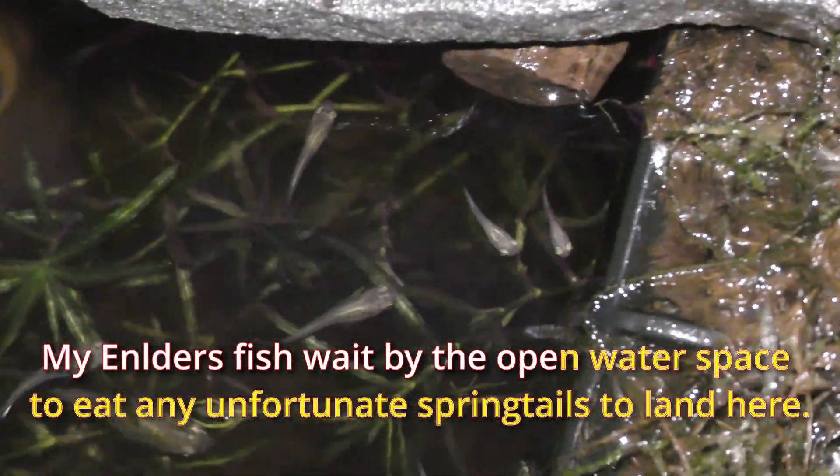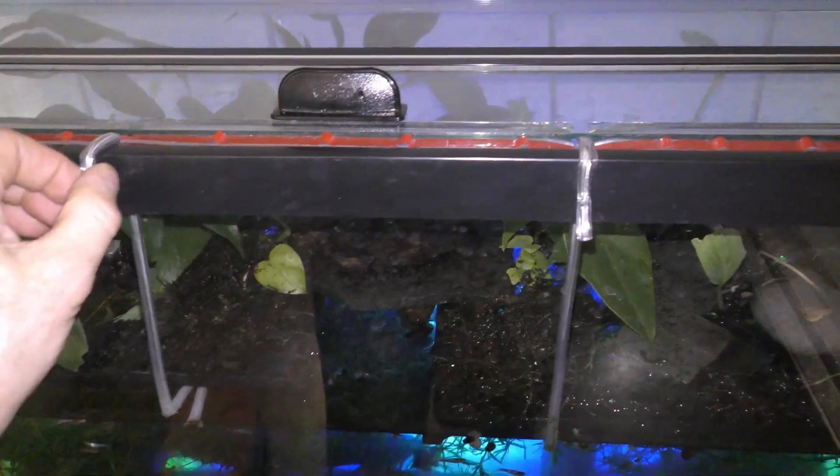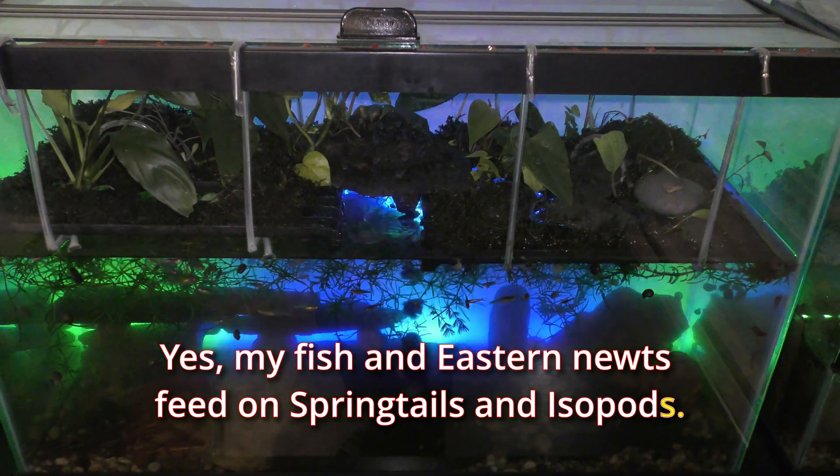My antler fish waits by the open water space to eat any unfortunate springtails that land there. My fish and eastern newts feed on springtails and isopods.